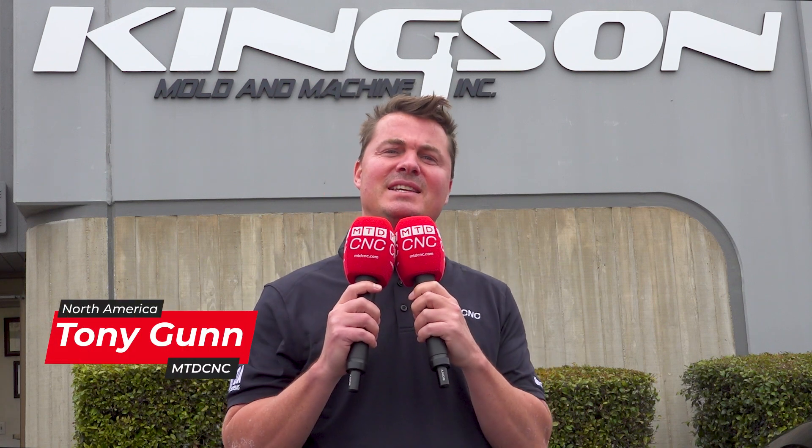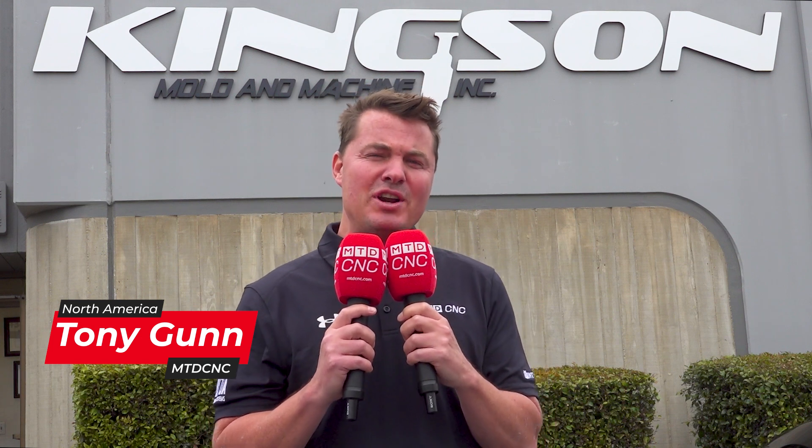Today, I am in California with a story so powerful, I need two mics to tell it. I am at Kingston Mold and Machine, and it is a women-owned, family-owned, started in 1977 machine shop that makes some of the most precise molds on the planet. When we're talking about rubbers and silicone, it requires some of the latest and greatest technology.